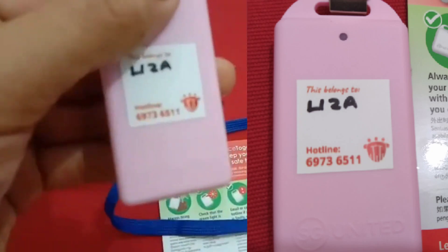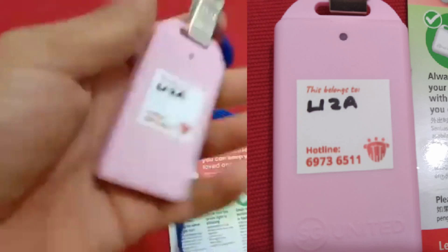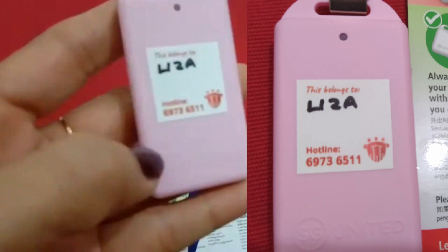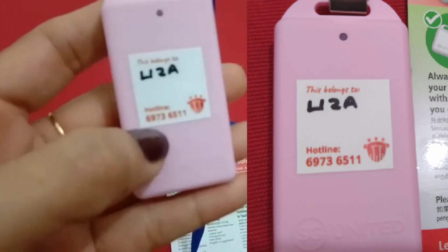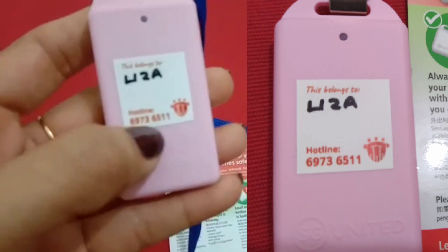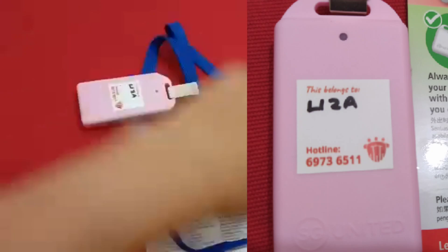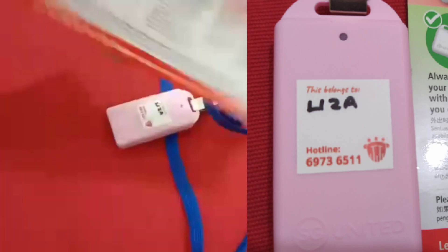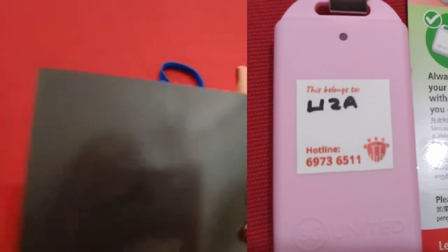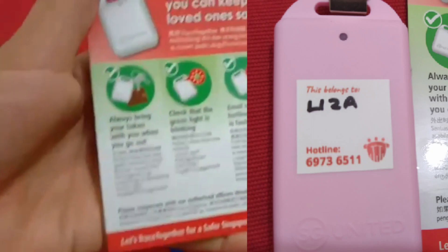The hotline number is 6973-6511-1. If something is wrong with your token or if you lost it, you have to call that number directly.